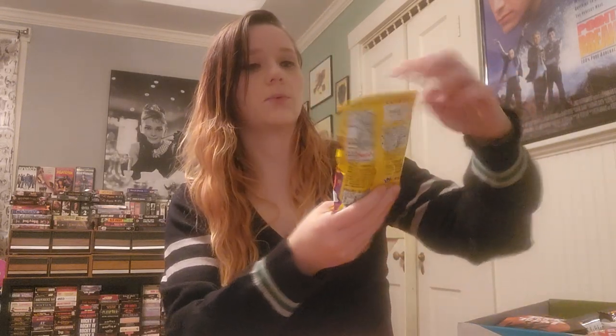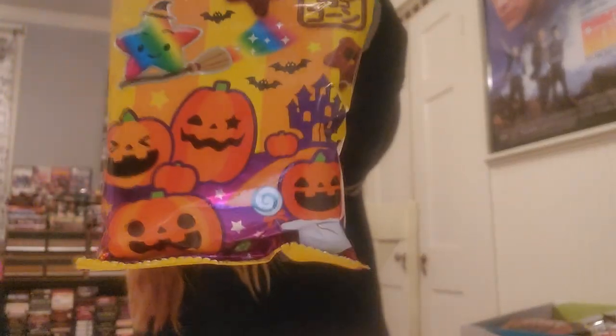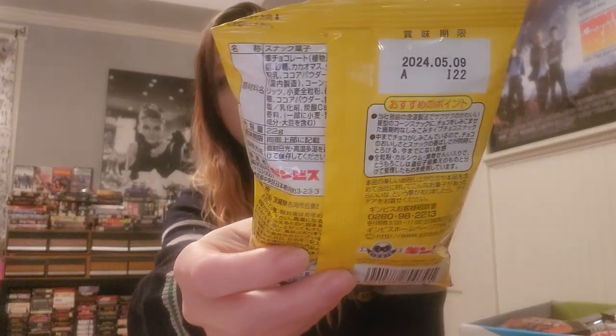Next up we've got purple stars. I guess they're considered a little Halloween — might be chocolate flavor. The good thing is in her pamphlet near the back she often puts what all these snacks are, because as you'll see most of them come with Japanese writing. So if you can't read it, don't worry — the pamphlet normally tells you all the information. I'm gonna guess these are chocolate flavored.